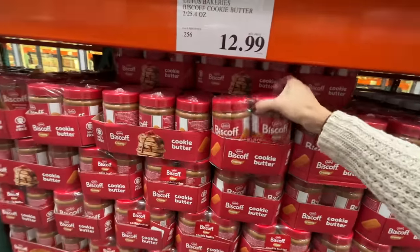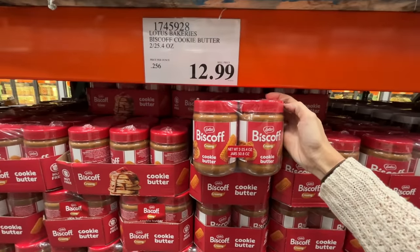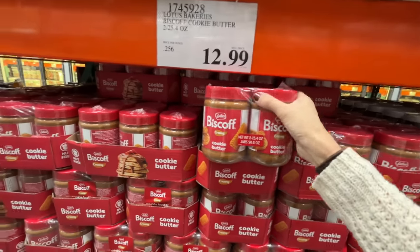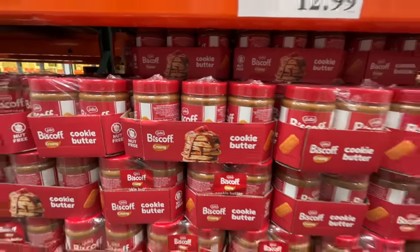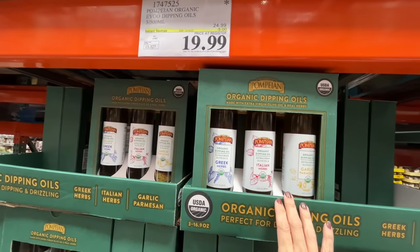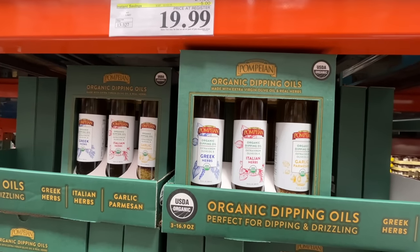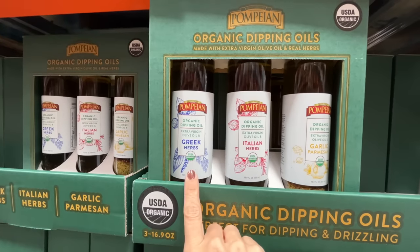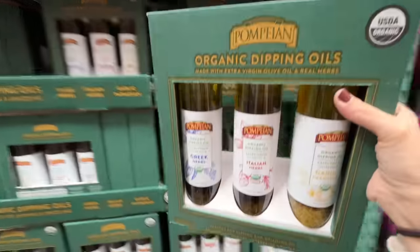This is the first time I've seen the Biscoff — I just poked a hole in it, completely unintentional. $13 for two of them, the Biscoff cookie butter. Reminds me of a flight. People are putting this on pancakes — great idea. Give me a loaf of bread and I'm in for the night. These are three bottles of 500ml dipping oils, normally $25, on sale for $20. Italian herbs, Greek herbs, and garlic — how can I resist?